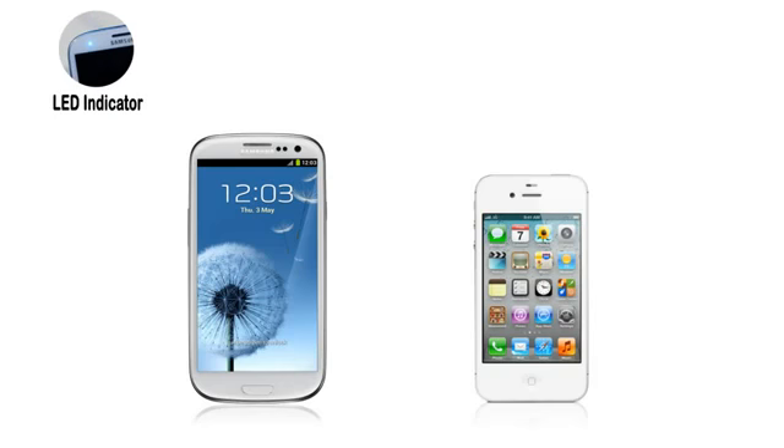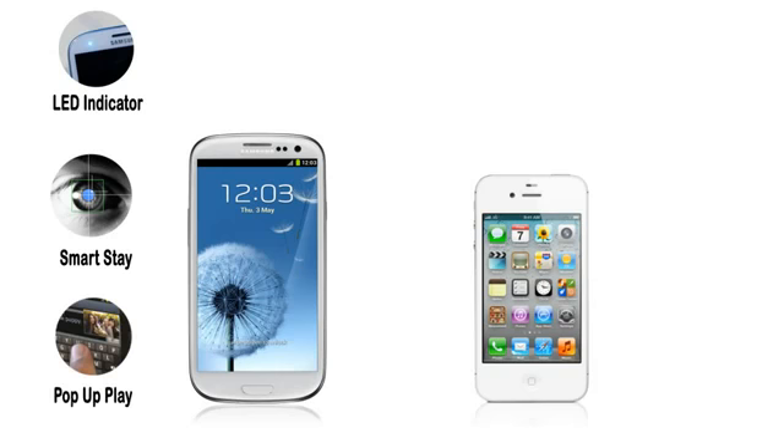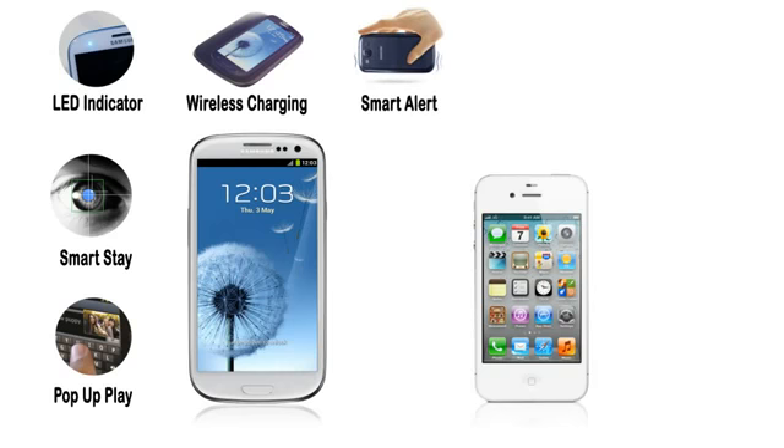The Galaxy S3 has got an LED indicator. It also has Smart Stay, which means the S3 screen won't turn off when reading email. It comes with pop-up play and Samsung is officially supporting wireless charging. Smart Alert is also available, and also 72% of the apps on Google Play are free.